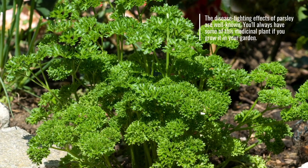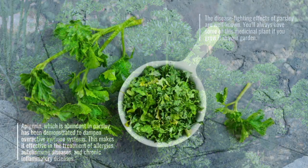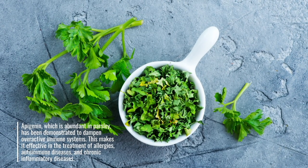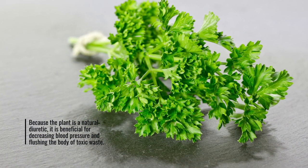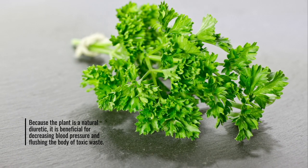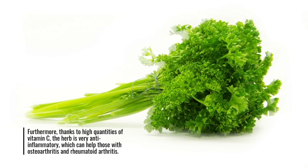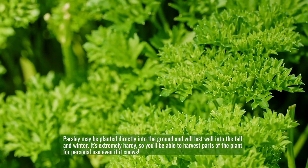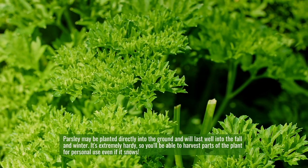Parsley. The disease-fighting effects of parsley are well-known. You'll always have some of this medicinal plant if you grow it in your garden. Apigenin, which is abundant in parsley, has been demonstrated to dampen overactive immune systems, making it effective in the treatment of allergies, autoimmune diseases, and chronic inflammatory diseases. Because the plant is a natural diuretic, it is beneficial for decreasing blood pressure and flushing the body of toxic waste. Furthermore, thanks to high quantities of vitamin C, the herb is very anti-inflammatory, which can help those with osteoarthritis and rheumatoid arthritis. Parsley may be planted directly into the ground and will last well into the fall and winter. It's extremely hardy, so you'll be able to harvest parts of the plant for personal use even if it snows.